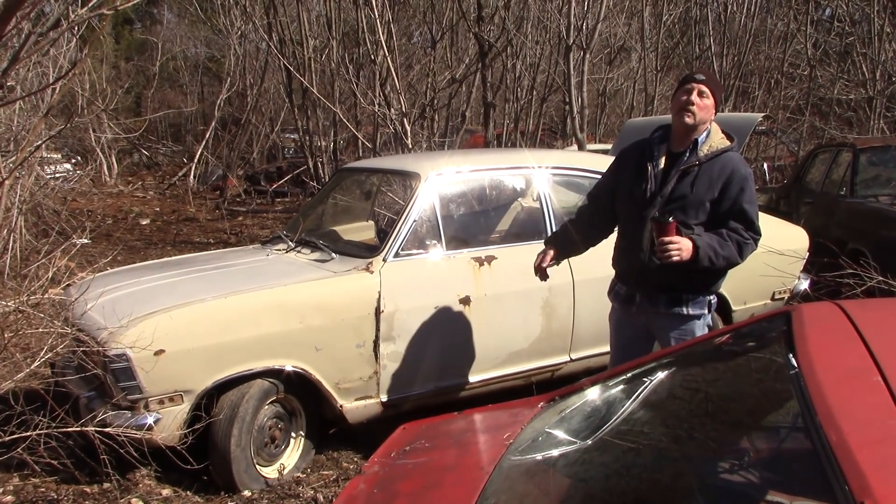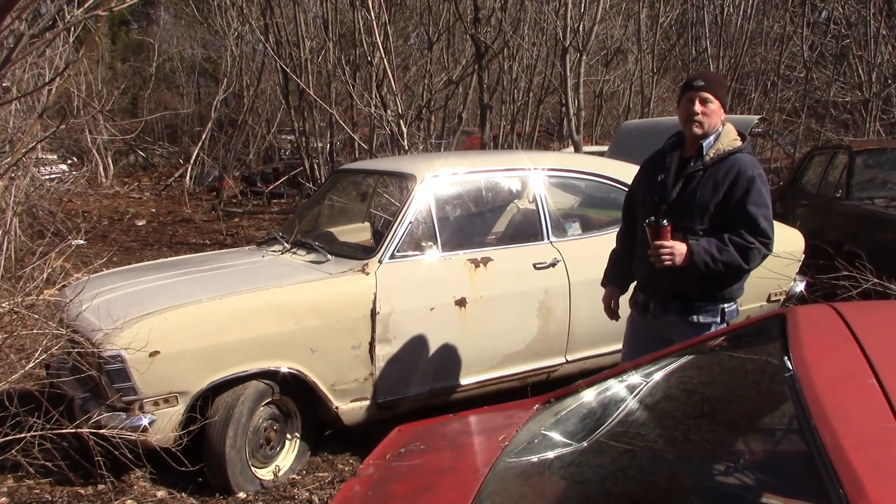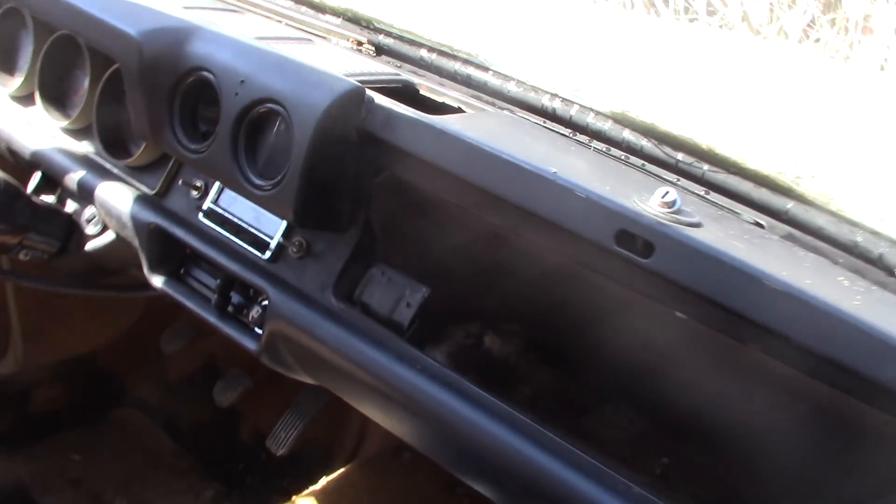They had the same engine in the Opel GT. You'd get a car pretty cheap like this and it was reliable. You could fit in here pretty good. Some of the little cars were so small, they were uncomfortable.